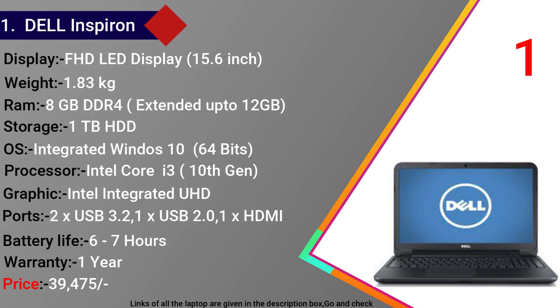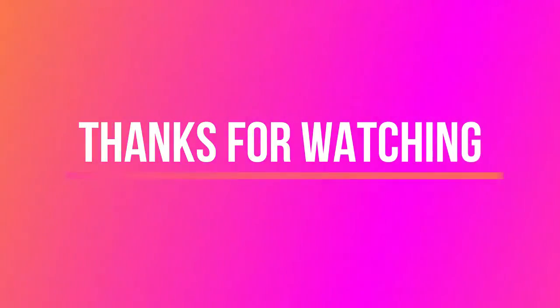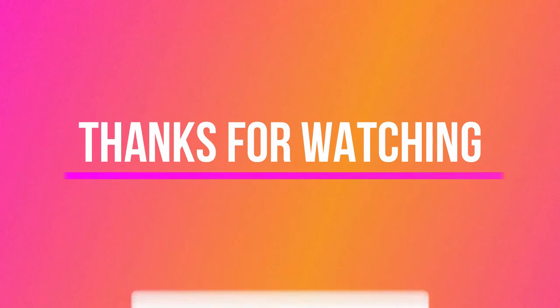सभी laptops के links description में मिल जाएंगे। अगर आपको यह video पसंद आई तो please like करें, channel को subscribe करें और latest updates के लिए bell icon दबाएं।